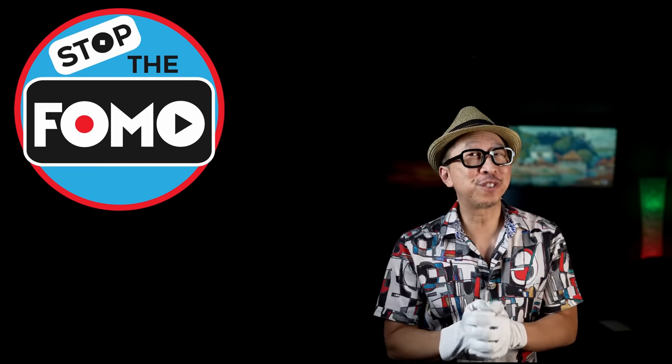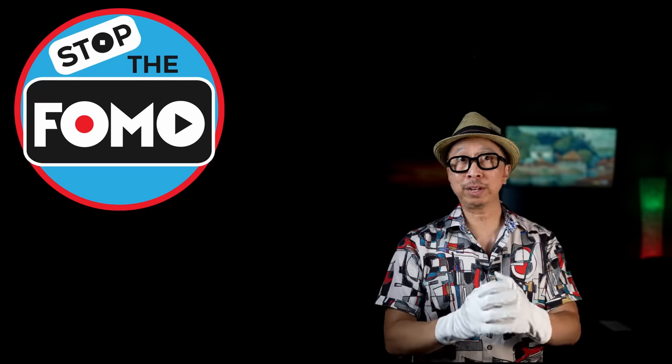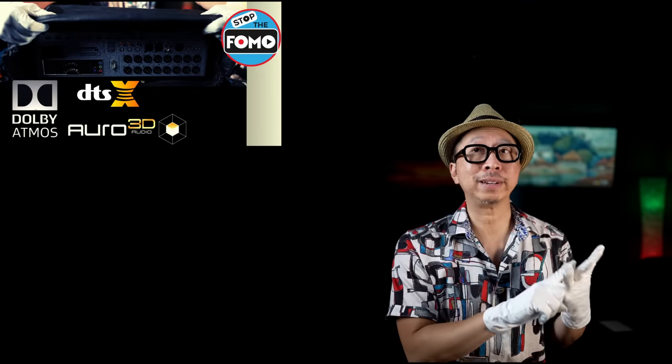Stop the FOMO. Do you have a fear of missing out on amazing home theater surround sound? We're talking about 3D immersive audio — Dolby Atmos, DTS:X, Auro 3D.